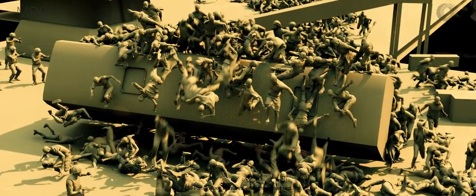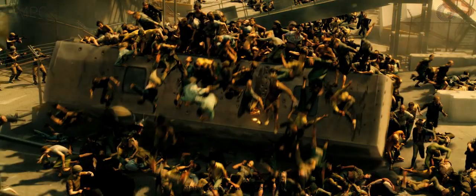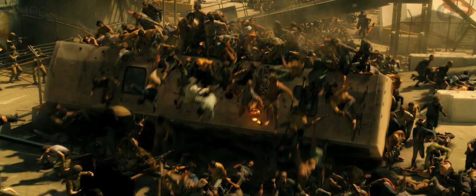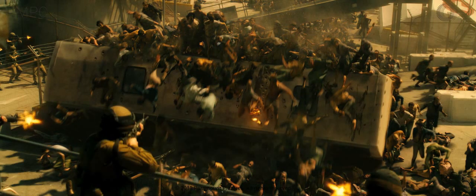All the complex crowd shots have got layers of hand-animated zombies. We'd start off setting the shots up in Atlas, our in-house crowd tool, then we'd work out where we wanted to add the additional animation detail. One of the advantages of Atlas is that it makes it really easy to work between the different departments.